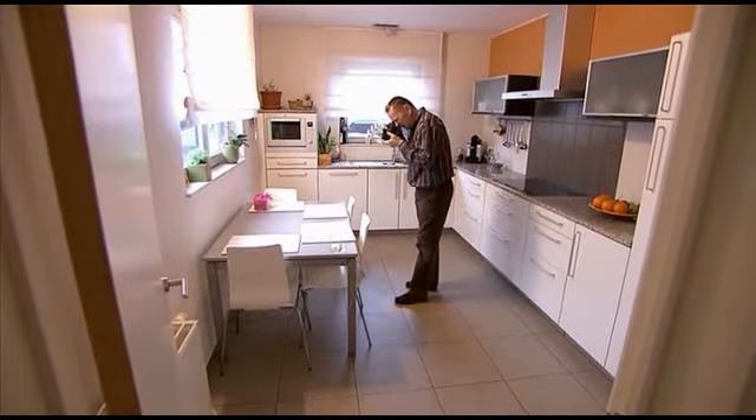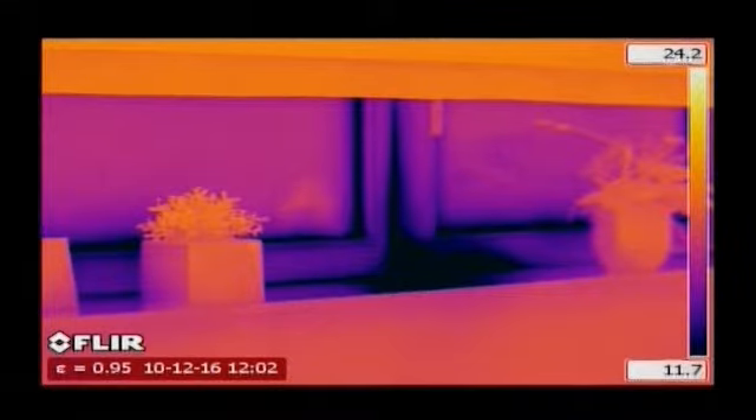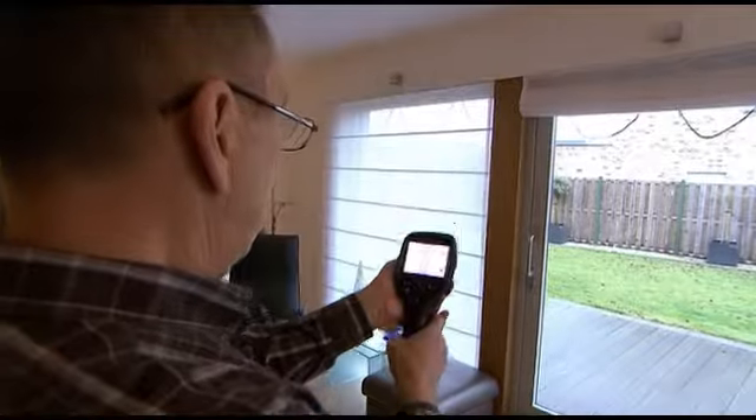Thanks to thermal imaging, there's no need to fill the room with smoke to visualize the airflow. Once identified, leaking areas can easily be fixed before coverings and fittings make the elimination of this potential construction fault an expensive and cumbersome process.